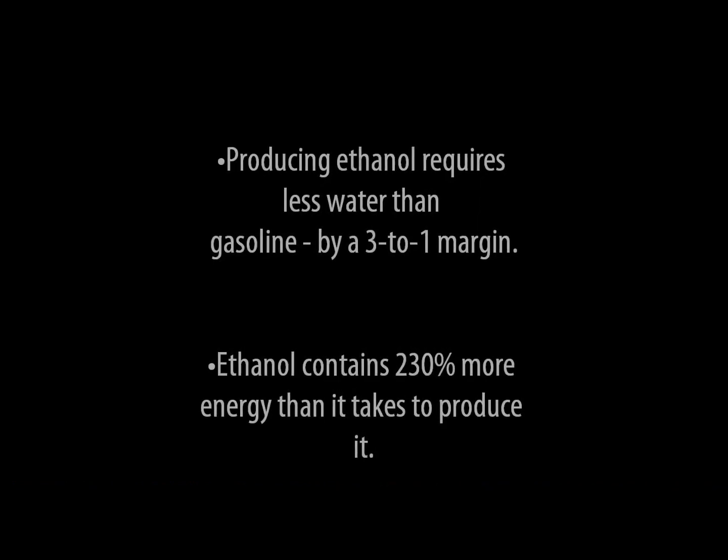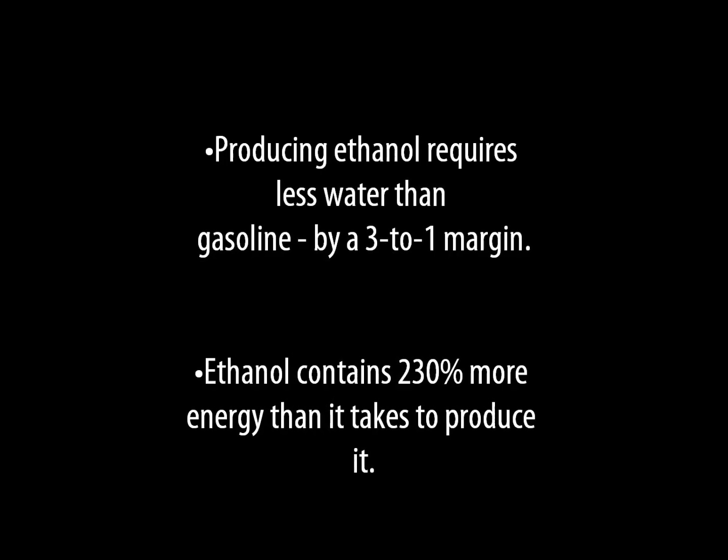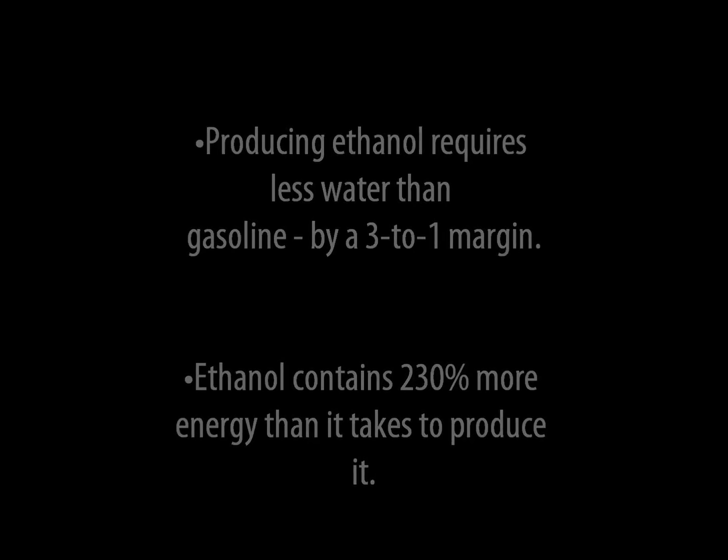Producing ethanol requires less water than gasoline, by a 3 to 1 margin. Ethanol contains 230% more energy than it takes to produce it. These are two examples of how ethanol is better for the environment than gas.